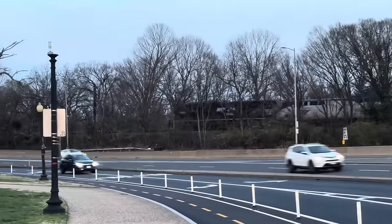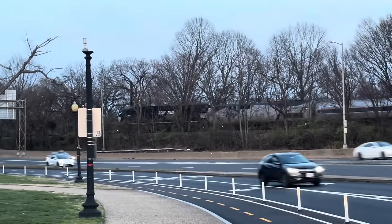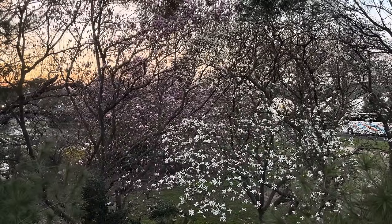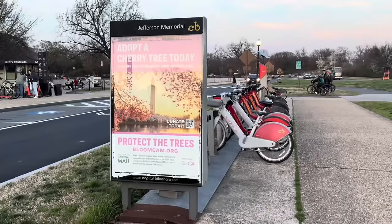Or a Norfolk Southern locomotive pulling an Amtrak train into DC — you don't see that every day. So peak cherry blossom season is right around the corner, but until then, there's plenty of stuff to do. Let's go check out what Metro has done to celebrate this season.